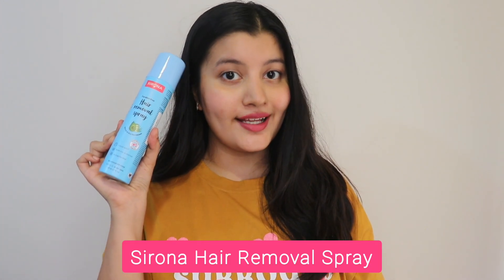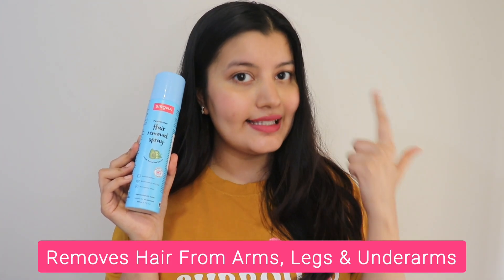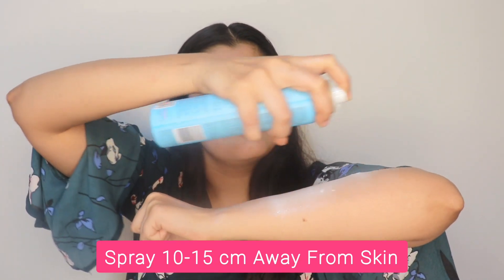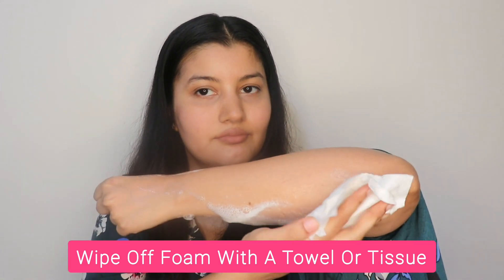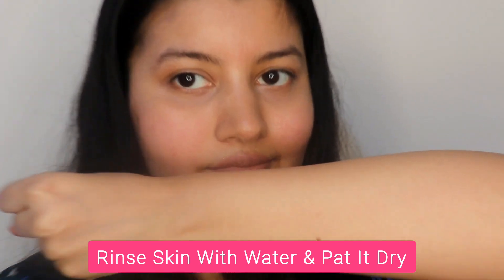You can opt for the Sirona hair removal spray. Sirona hair removal spray helps to remove hair from your arms, legs, and underarms in just a few minutes and gives you a very convenient pain-free experience. This hair removal spray works on both thin and thick hair. This is what my hair looks like. Spray 10 to 15 centimeters away from your skin, wait for six minutes, then wipe off the foam using a cloth or a tissue in the opposite direction of hair growth. Rinse the skin thoroughly with water and pat it dry.